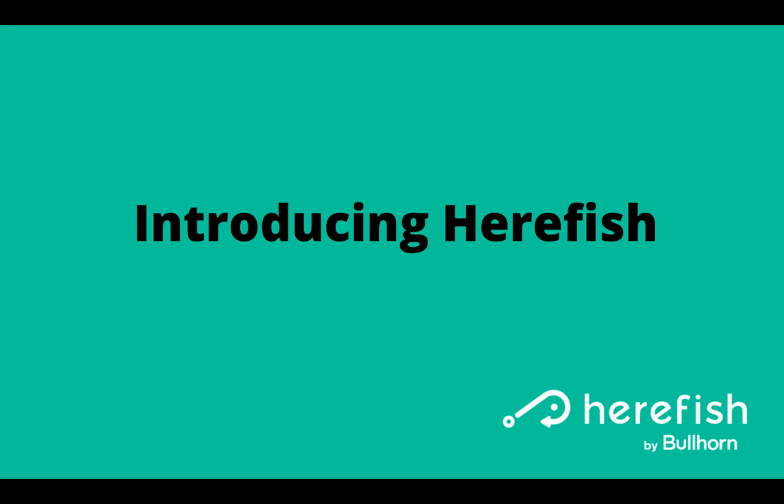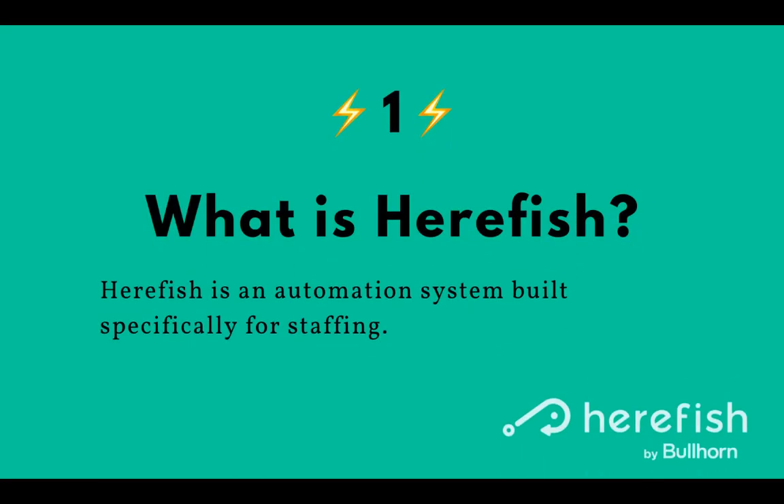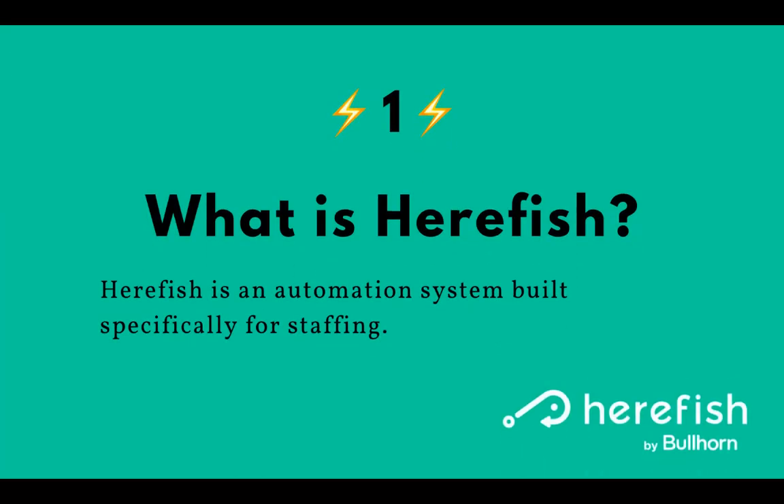Hi, welcome to HearFish. I want to provide some information to you so you know what it is, how it affects you, and what you can do to help. So first off, what is HearFish? It's an automation system that's built specifically for staffing. You just became one of our new clients.